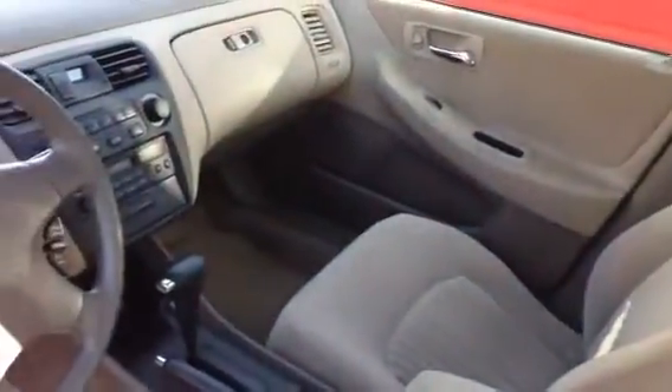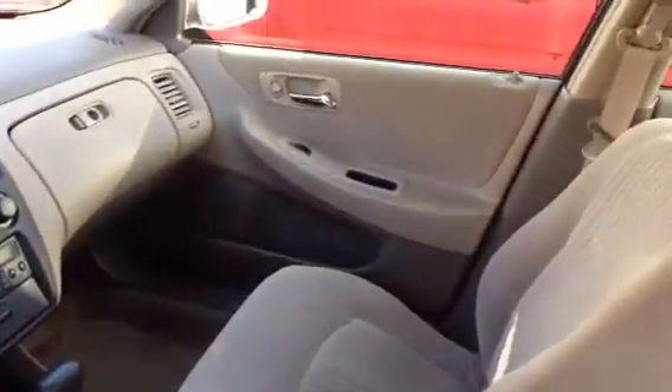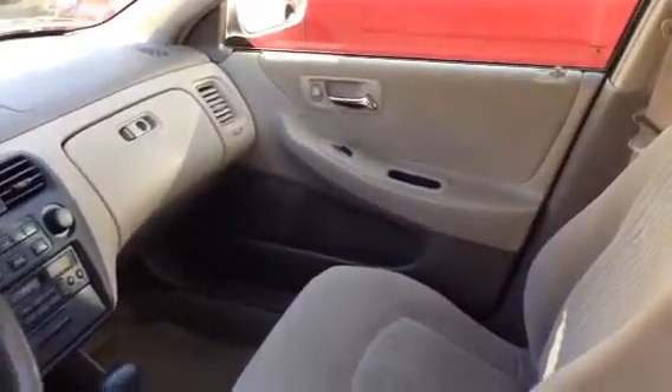Does have cruise, does have the adjustable seat, does have AM/FM cassette — so you can throw your cassette adapter in there and listen to all your MP3s from your phone. My wife does it in her cassette player.